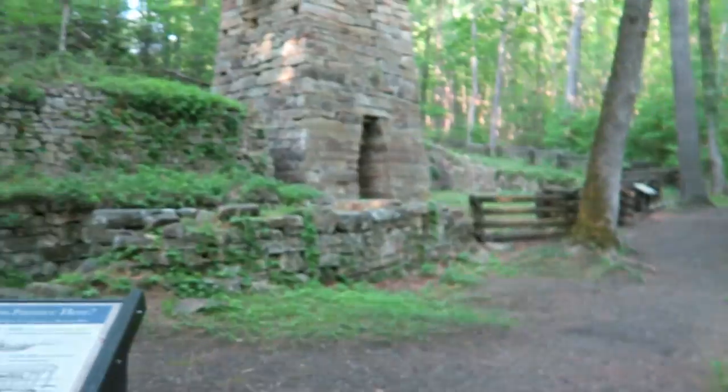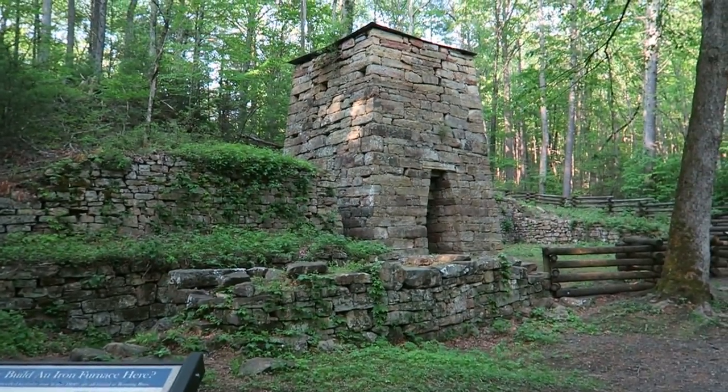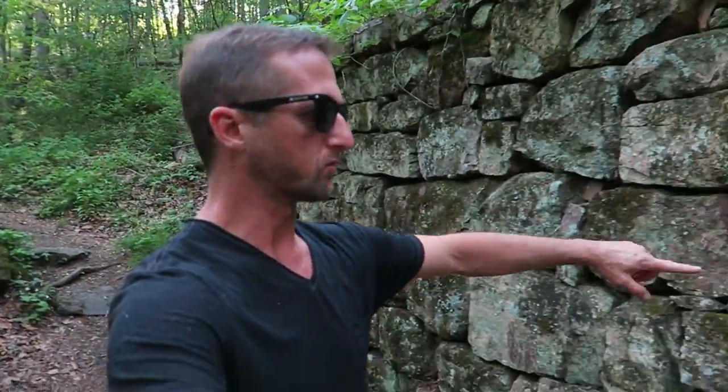Alright, I've made it to Roaring Run. Now I've got to find 30 light painters out here in the woods somewhere. The big collaboration image that we're going to do tonight is going to happen right here. This place has so many light painting possibilities — just illuminating all these rocks and all the cracks, making it look like the rocks have energy flowing out of them.